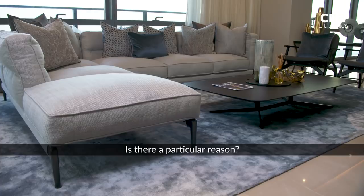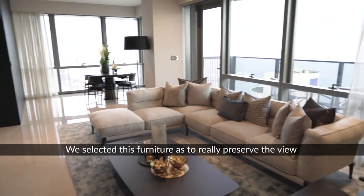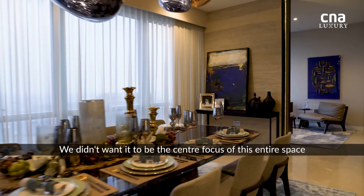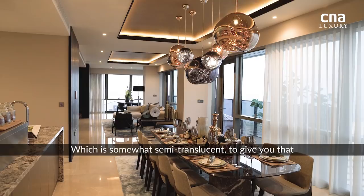The furniture is all very low. What we really like about the furniture is that it touches the ground really gently, almost like ballerinas on tiptoes. We selected this furniture to really preserve the view out into the street, so that nothing really distracts your view as you're walking through the space. We created a 10-seater table — we didn't want it to be imposing, we didn't want it to be the centre focus of this entire space. And therefore we chose this beautiful table from Minotti, which is somewhat semi-translucent.